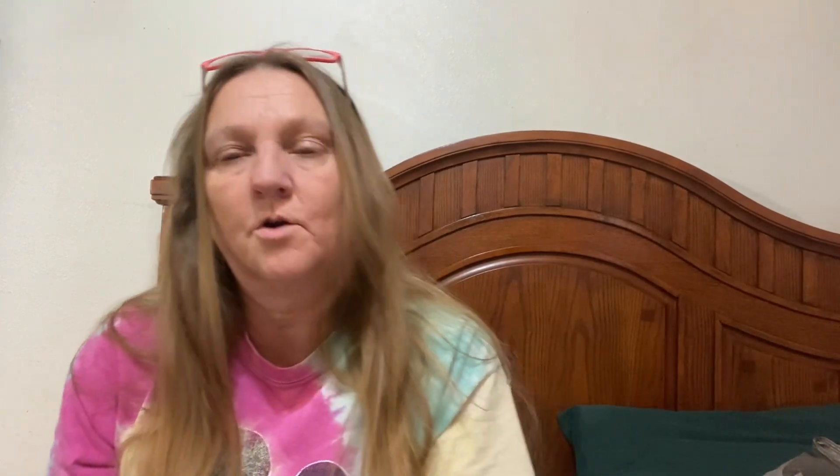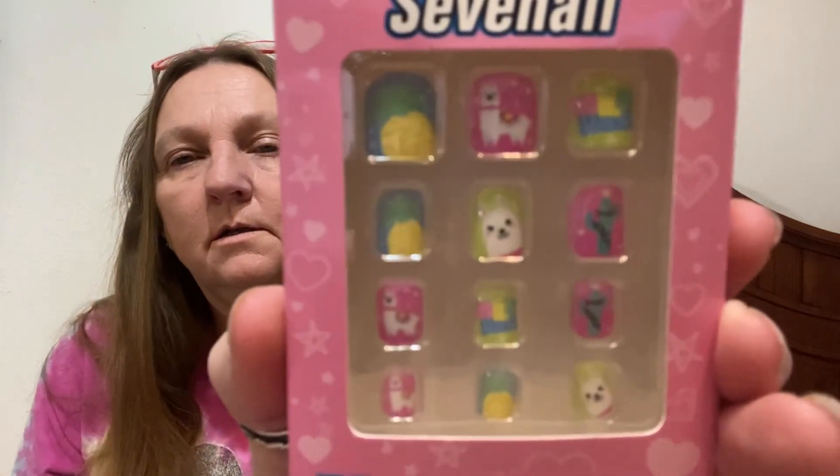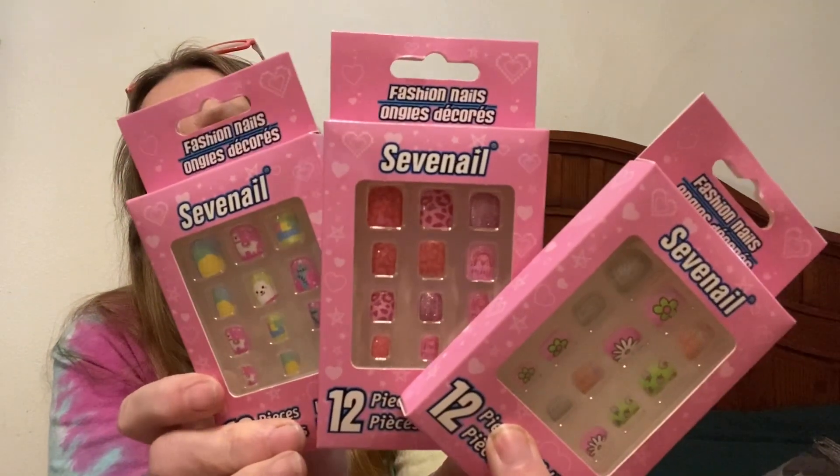I got her these nails — three things of nails. I got her these ones, this one, and this one. Those are all going to go in her box.